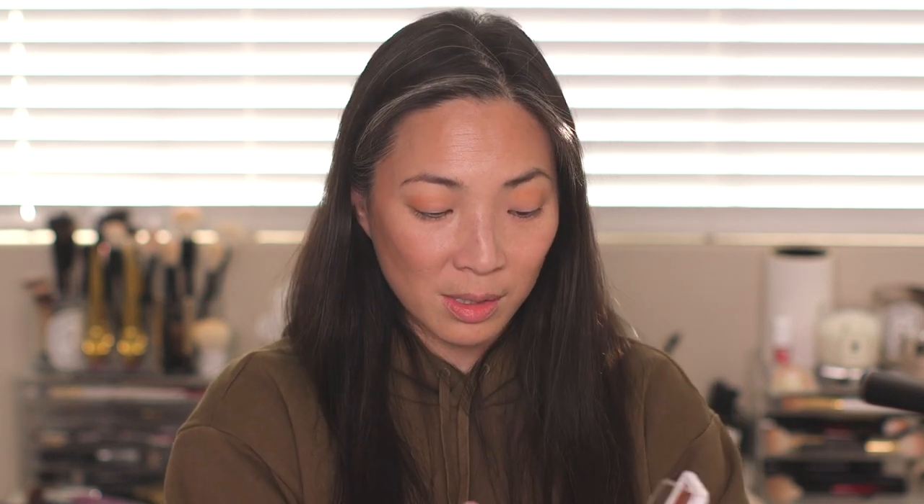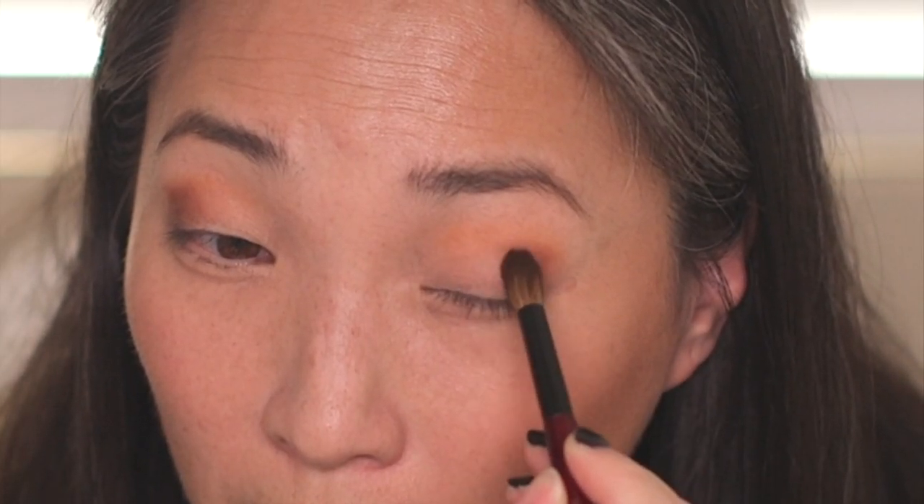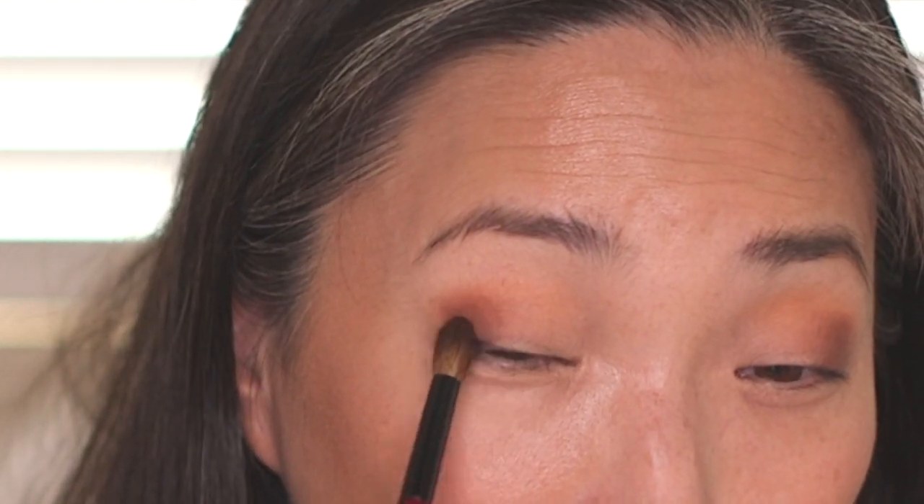I'm going in with my Sonia G Blender Pro brush with the deep matte shade to put on my outer corner and deepen it up. This could just be me, but I don't feel like this is blending out too nicely. The lighter shade was great, but this dark matte shade seems a little difficult — a little patchy in the application. It's taking me a long time to get this looking the way I like. I'm reserving judgment on this dark matte shade.